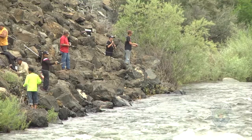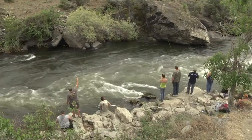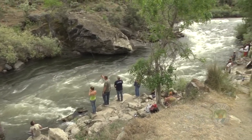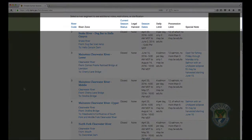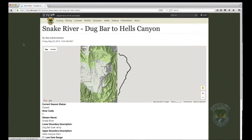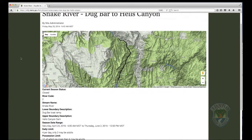Depending on the runs and the harvest numbers, salmon seasons can close within a few weeks of opening, so it's important to stay informed on what river sections are open. From the Chinook Fishing page, select Seasons and Rules from the menu on the left. Here you can see which river segments are open. You can also see the season dates and bag limits for each section in the harvest zone table below. Clicking on the name of the river zone will bring up a detailed map of that river section along with current salmon season information.